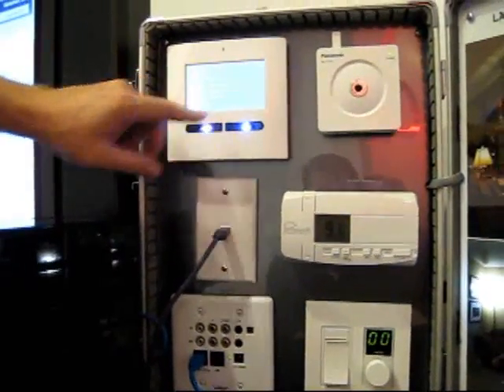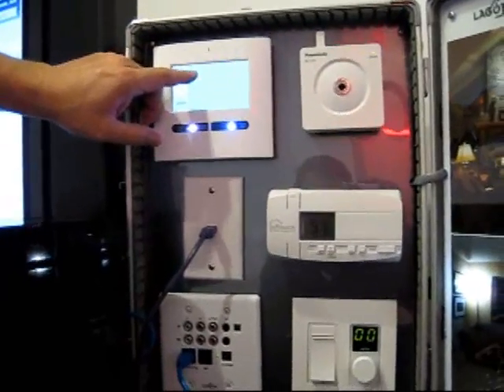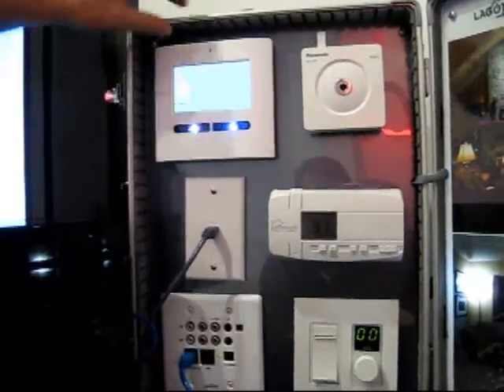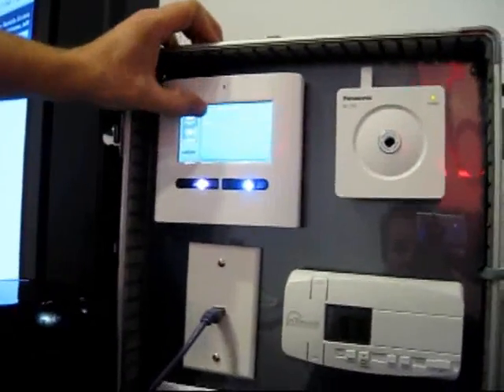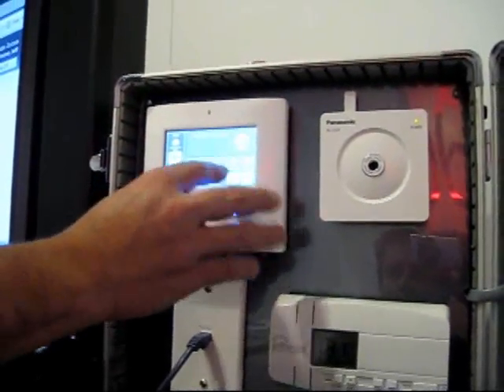We can listen to a little bluegrass — pick a specific artist or just say 'all.' Hit the wrong button — we'll just pick all. It's a little fat-fingered there. There we go. It's hard when you're hitting it from the side.